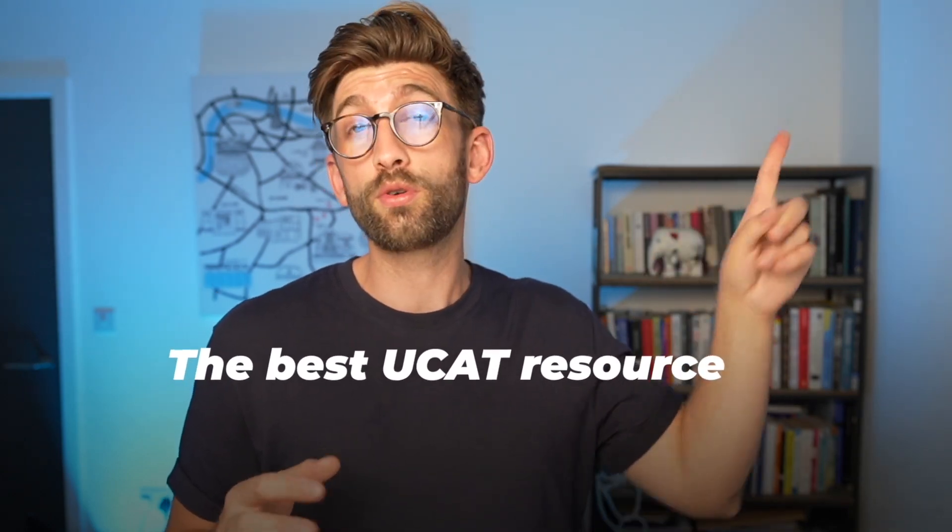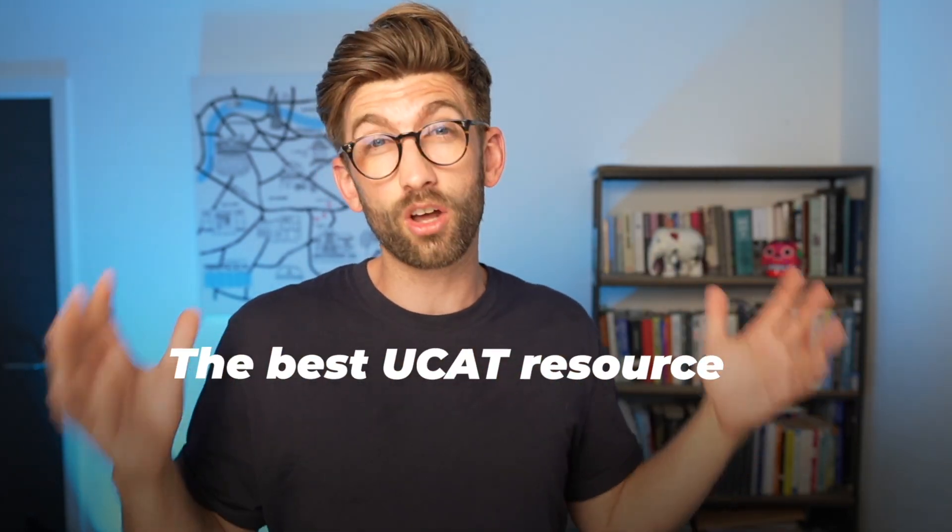An online resource is going to help you build a baseline of knowledge so you have the fundamentals of the techniques, the kinds of questions that come up, and how to be speedy and accurate — which is the key to scoring highly in the UCAT. I'd recommend checking out this video where I go through a really robust revision plan to help you prepare to get a 3000 plus score.